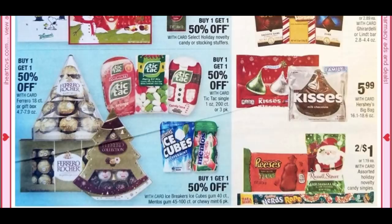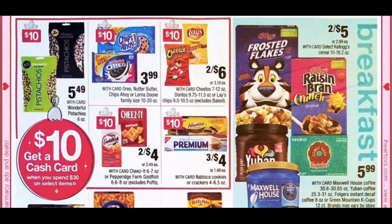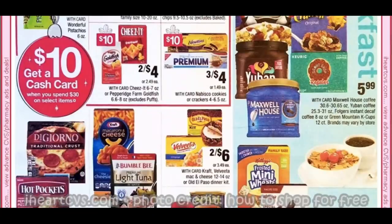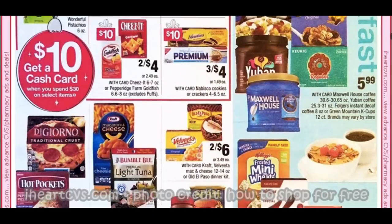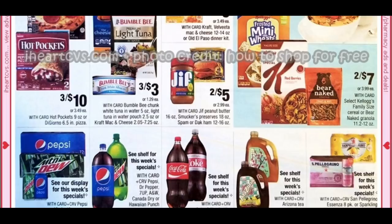For stocking stuffers, singles are 2 for $1, but watch Walgreens — they usually have an in-ad coupon for around $0.39. More cash card food items include Pistachios, Chips Ahoy, Oreos, Lays, Nabisco, and Cheez-It. There was also fall and Halloween food clearance at my CVS at 50% off, so check those CRTs for snack or coffee deals.